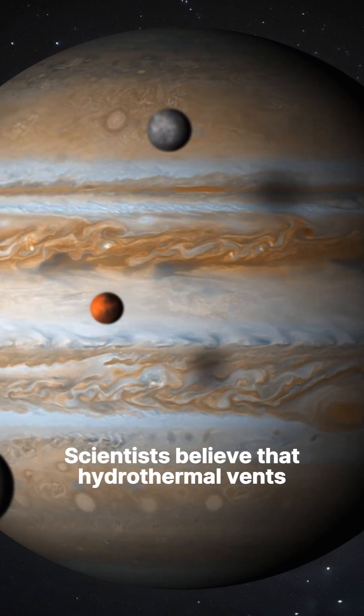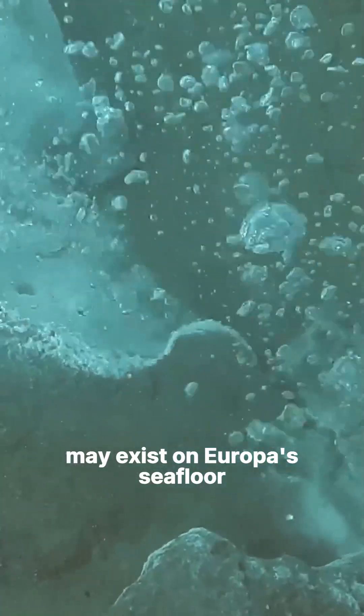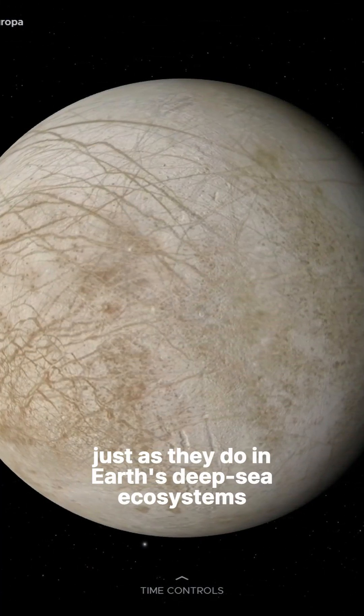Scientists believe that hydrothermal vents, similar to those found on Earth, may exist on Europa's seafloor. These vents could provide a source of chemical energy for life, just as they do in Earth's deep-sea ecosystems.